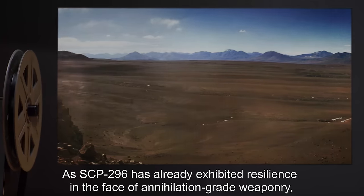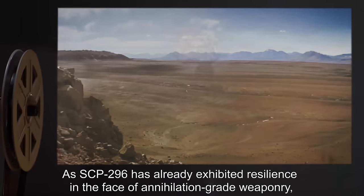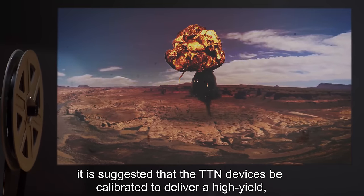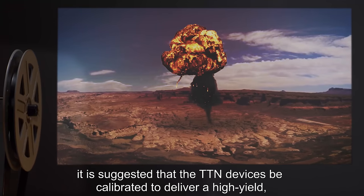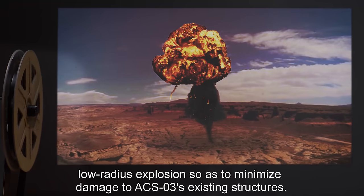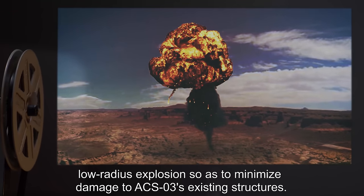As SCP-296 has already exhibited resilience in the face of annihilation-grade weaponry, it is suggested that the TTN devices be calibrated to deliver a high-yield, low-radius explosion so as to minimize damage to ACS-3's existing structures.